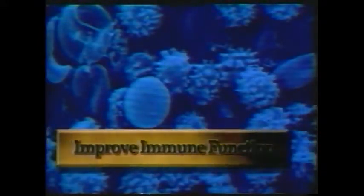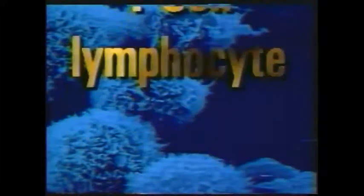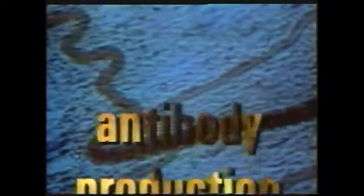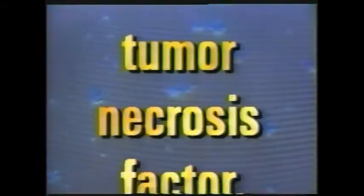This increase in energy is most pronounced in people whose energy levels are low to begin with. HGH has been documented to rejuvenate the immune system by improving T-cell lymphocyte function, red blood cell production, increased antibody production, increased activity of natural killer cells, and increased amount of tumor necrosis factor.